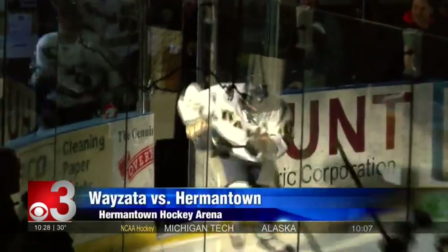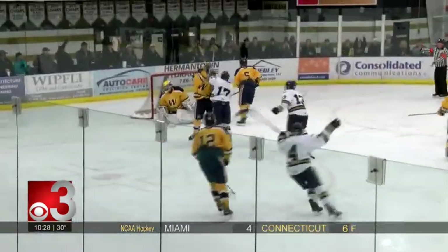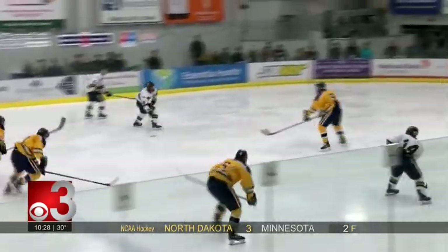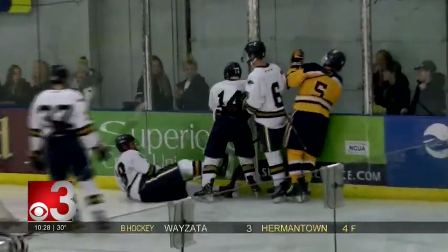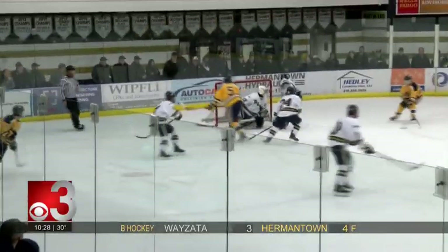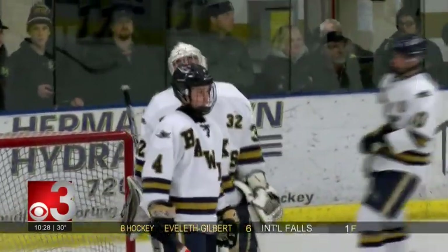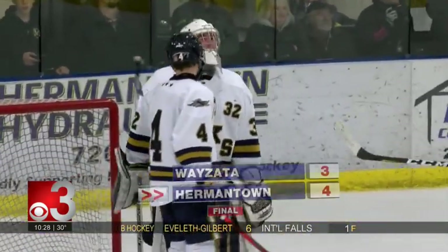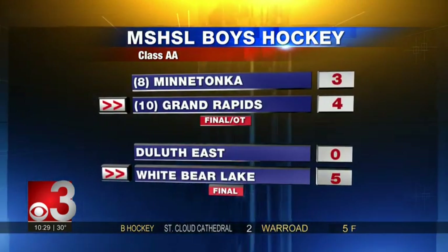Big-time boys high school hockey matchup tonight: Wayzata heading to Hermantown. The Hawks come out flying in the first — Jackson Lucia shovels one on net, Matt Erickson tips it home: 1-0. The Trojans answer to make it 1-1 in the second, then Joey Pierce tips it ahead and the Hawks retake the lead. Closing seconds of the period: Jacob Backstrom turns away multiple power play chances — a solid night in goal for him. The Hawks hang on in the third, scoring two goals within 30 seconds of each other to win 4-2, improving to 2-0 on the season.